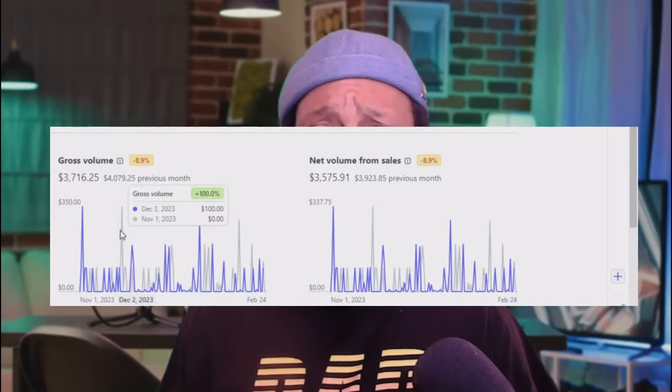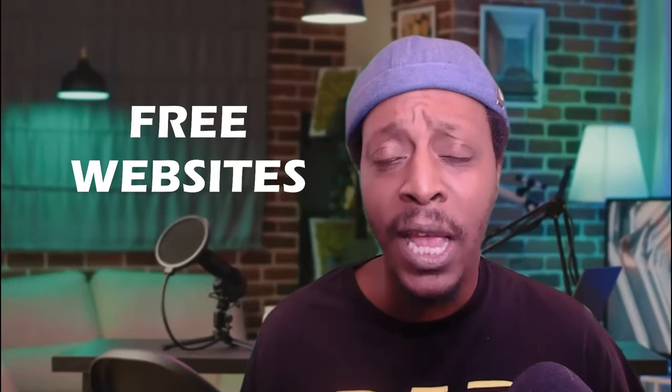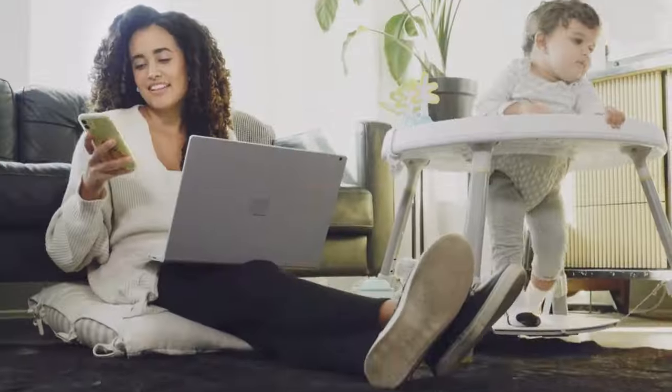No BS and without all of the fluff, in today's video I'm going to show you how you can make an extra $3,000 to $4,000 every single month consistently using free websites and free softwares to get free traffic, even if you are a complete beginner. And if you stick around to the end of this video, I'm going to show you how you can multiply that one stream of income into two without even doing any extra work.